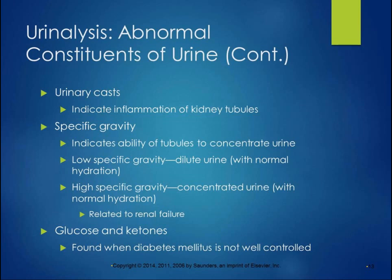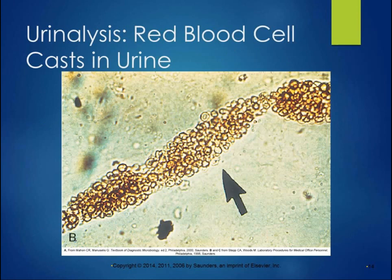Urinary casts — basically like the skeleton of red blood cells in the urine — can indicate inflammation of kidney tubules. The specific gravity of urine indicates the ability of the tubules to concentrate the urine. Low specific gravity means dilute; high specific gravity means concentrated, and that high specific gravity can be related to renal failure. Presence of glucose and ketones in the urine are found when you have diabetes mellitus that is not well controlled. A lot of people with diabetes are trained to test their urine for glucose and ketones with little dipsticks that change color.